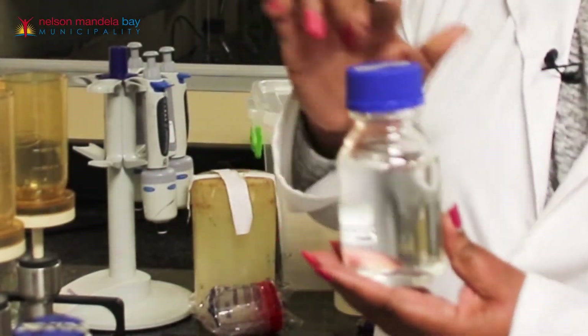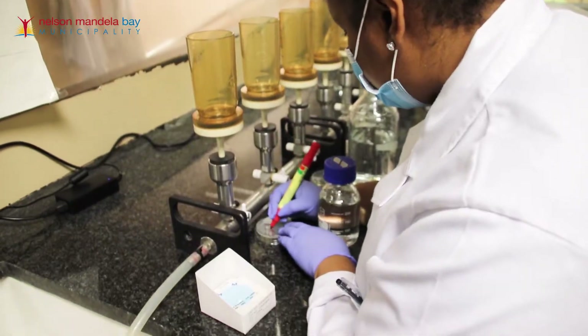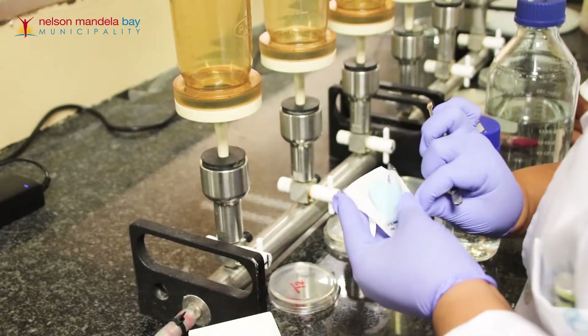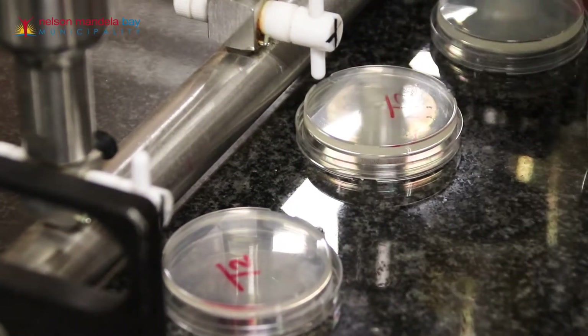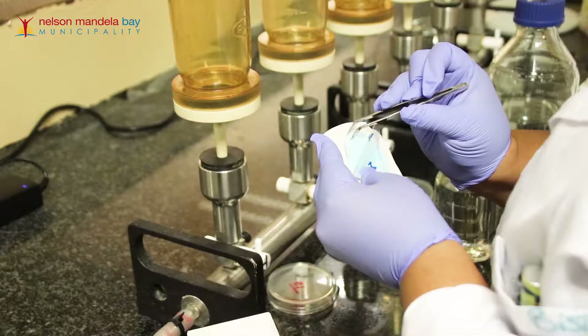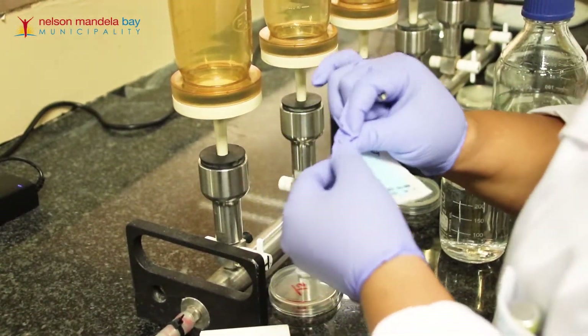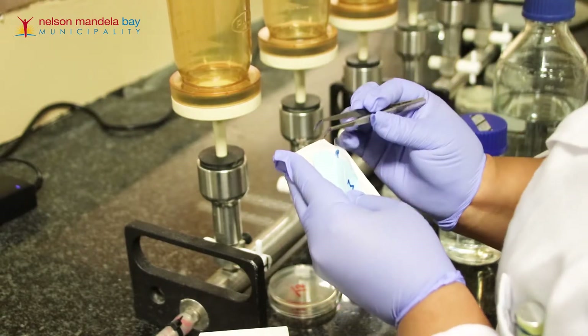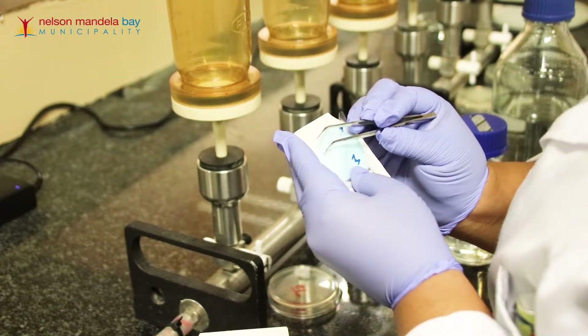We have two sections: the microbiology lab and the chemistry lab. For the microbiological parameters, we use a sterilized bottle, which is provided by the lab to the samplers. This is the membrane filtration method. We label the plate according to the sample we are analyzing — this is a petri dish and this is the membrane filtration system. She is taking the membrane filter and placing it on the membrane filtration system. All filters have been sterilized to make sure that there is no cross-contamination.